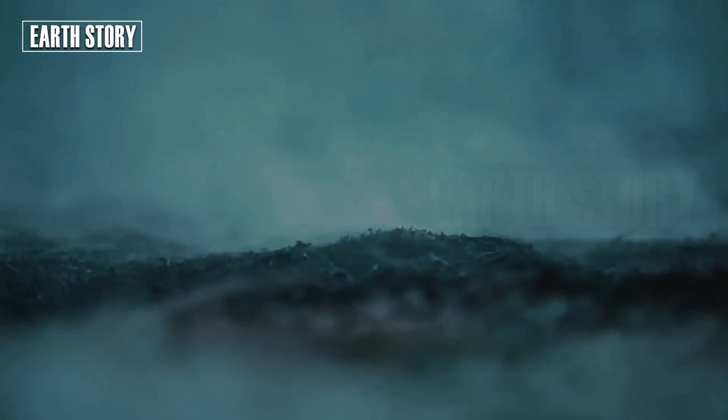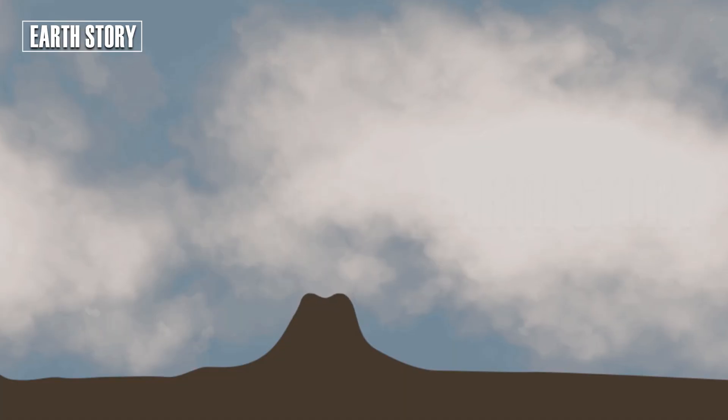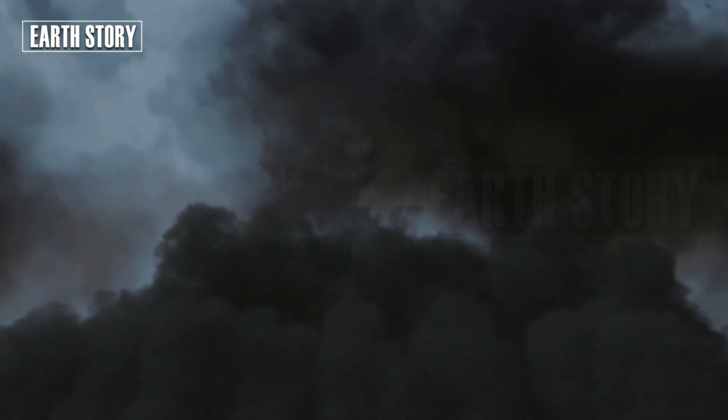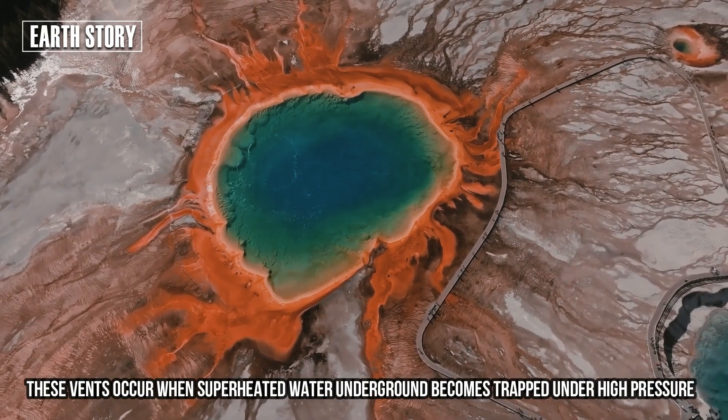These vents occur when superheated water underground becomes trapped under high pressure. Once the overburden cracks, the pressure is suddenly released, resulting in an explosion that can devastate the surrounding area.